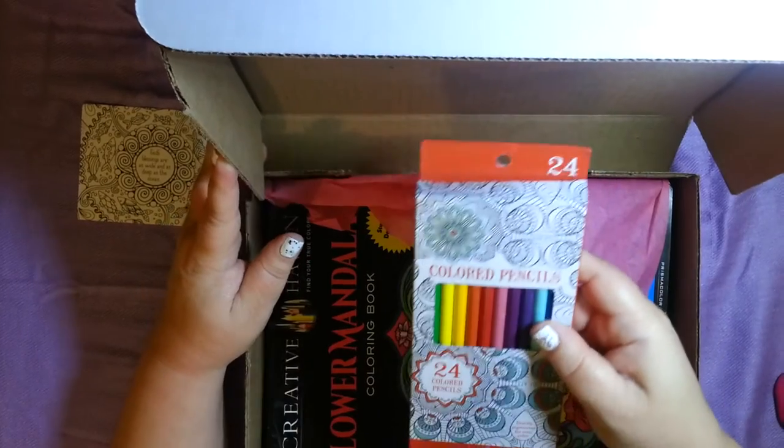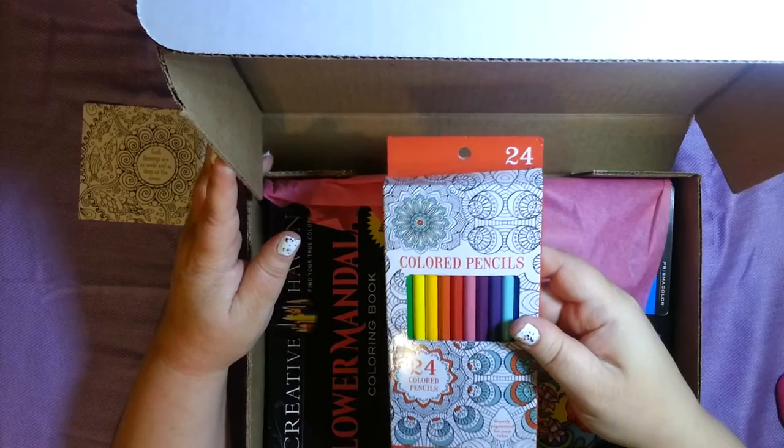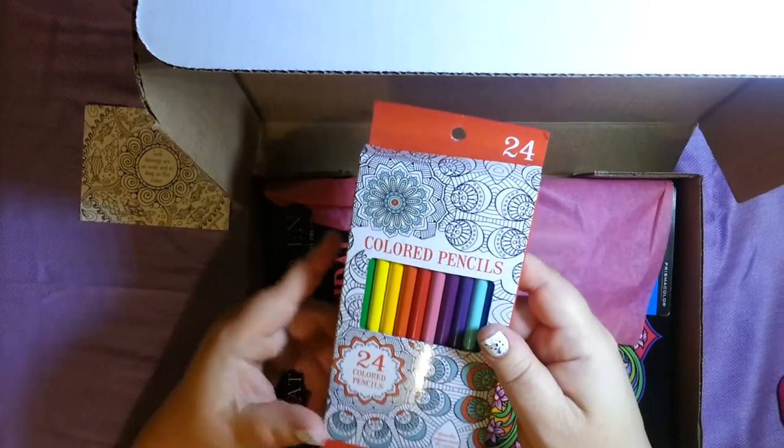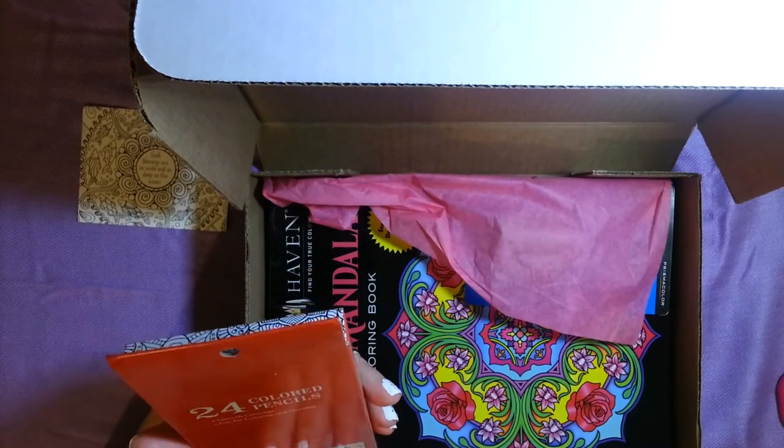I got some colored pencils, and you could even color the box. Looks like they have some pretty colors in there — some new colors, some standard colors. Very nice, and they're pre-sharpened.